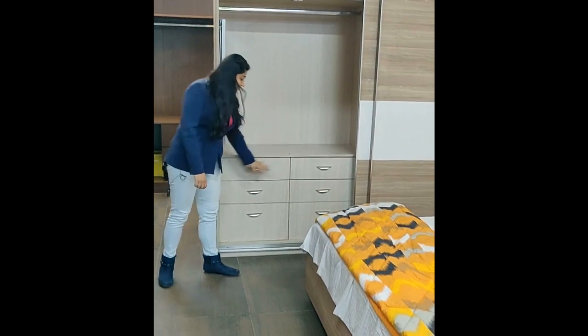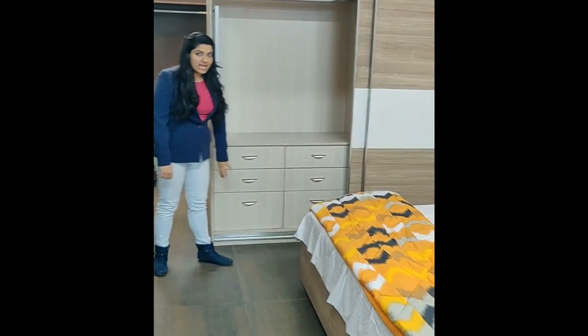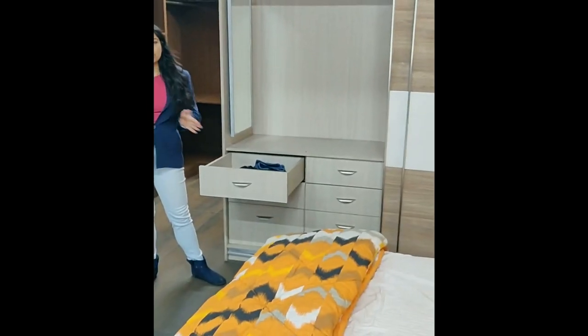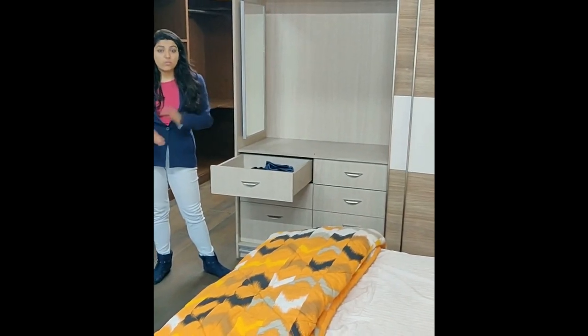We've given you at least six drawers in this one — two thin and one deep. This is a great way of organizing all of your small knickknacks and also distributing the clothes in the way that you would want them to.